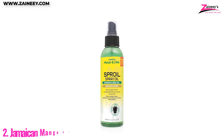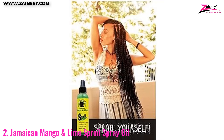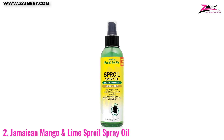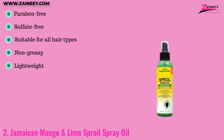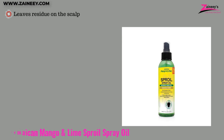Number two: Jamaican Mango & Lime Sproil Spray Oil. This spray nourishes the scalp with vitamin E, strengthening hair and imparting a radiant sheen. This non-greasy spray is suitable for twists, locks, and braids, soothing the scalp, protecting against damage, and adding gloss. Free of sulfates and parabens, it is lightweight but may leave residue on the scalp. Pros: paraben-free, sulfate-free, suitable for all hair types, non-greasy, and lightweight. Cons: it leaves residue on the scalp.